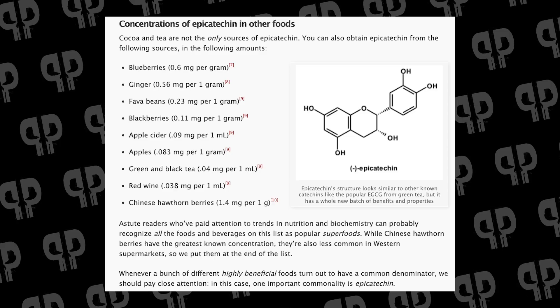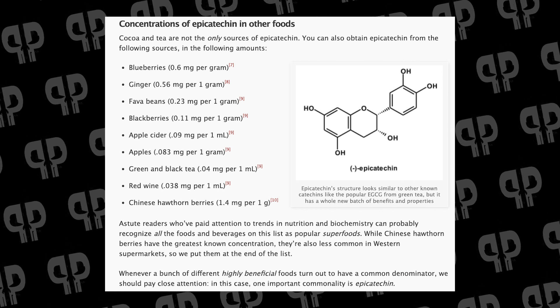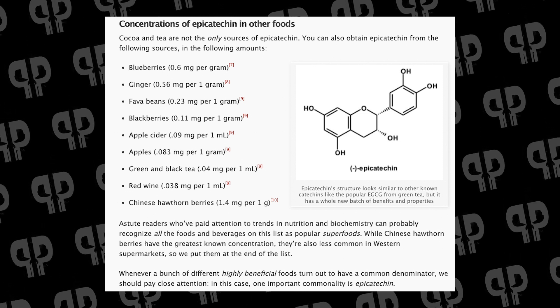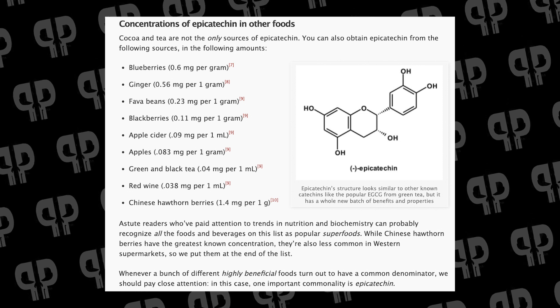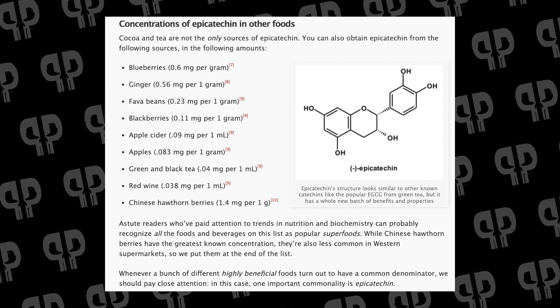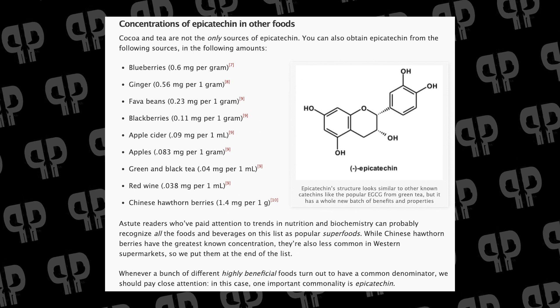In terms of other natural sources, we have a big list on the site: blueberries, ginger, fava beans, blackberries, apple cider, apples, green and black tea, hawthorn and red hawthorn berries. A lot of these foods known as superfoods — a lot of their beneficial activity comes from the Epicatechin inside, though there are other beneficial compounds as well. For instance, blueberries have all sorts of cool stuff inside, but Epicatechin is a big driver of the cardiovascular benefits.